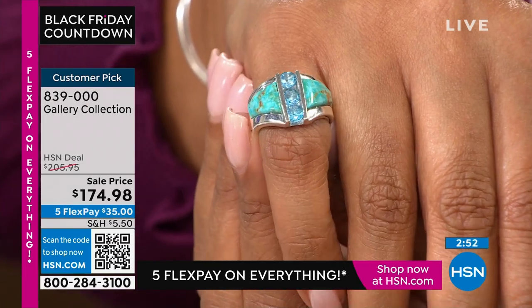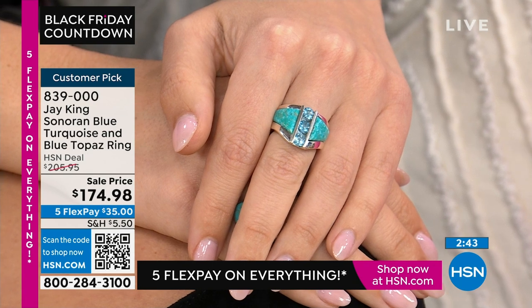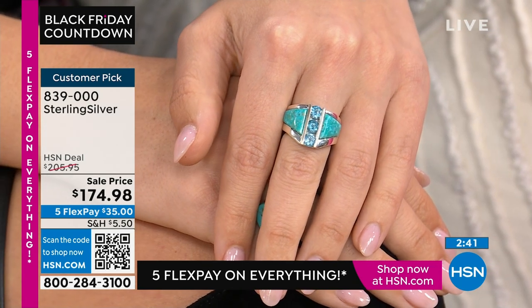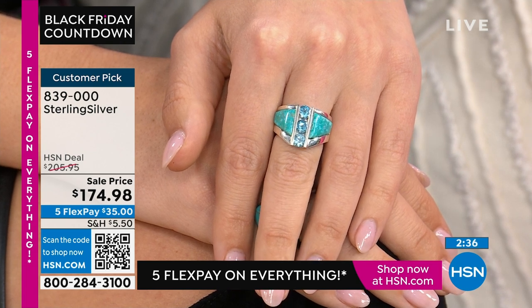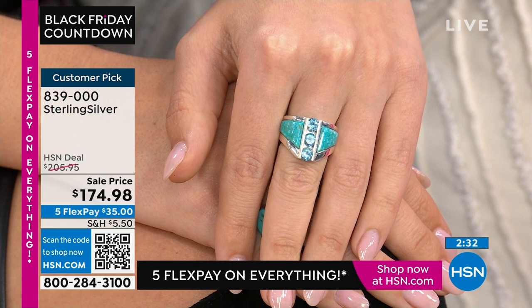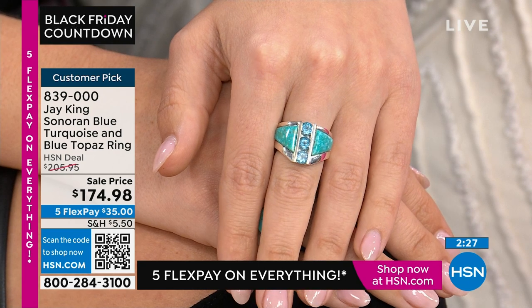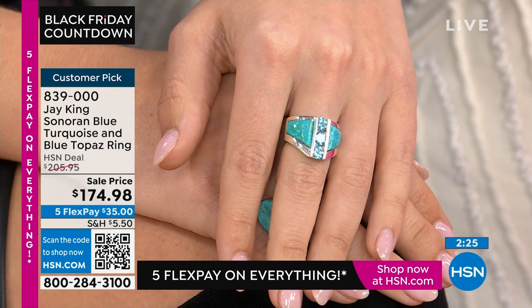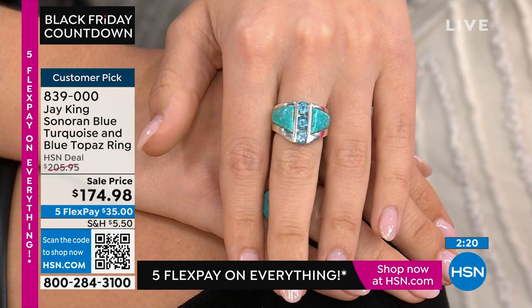What you have here is a custom sterling silver setting. These aren't casting pieces you buy from a casting house where they just have designs, set your stones, and finish them. These are exclusive to us — we completely make the sterling silver setting from scratch. It has three-dimensional inlays on both sides of the ring in Sonoran blue turquoise.